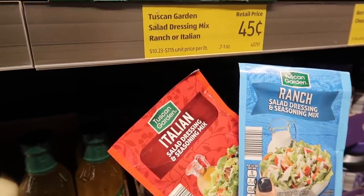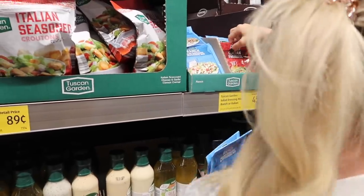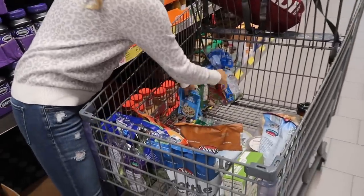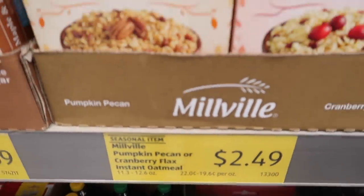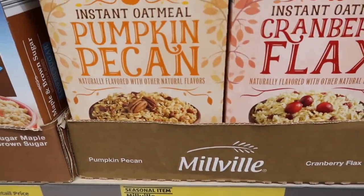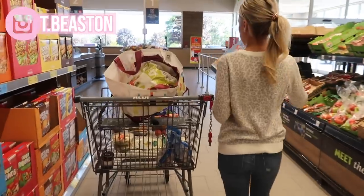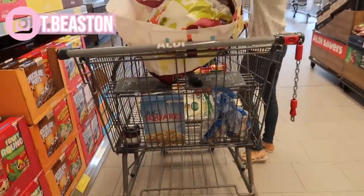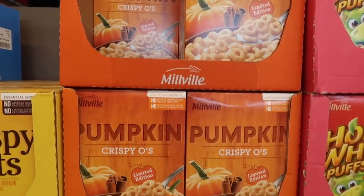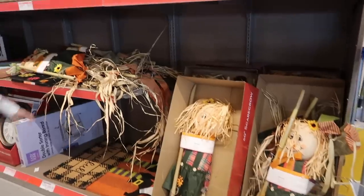I wanted to stock up on the ranch and Italian seasonings. Chris and I are gluten-free — we don't have celiac, so it doesn't matter if things are manufactured in the same spot. The Italian seasoning packet in the grocery store usually has wheat in it, but Aldi's does not. I also wanted to show you all the pumpkin things I found here, and I grabbed some rice squares that are pretty much the same as Rice Chex because we love them.